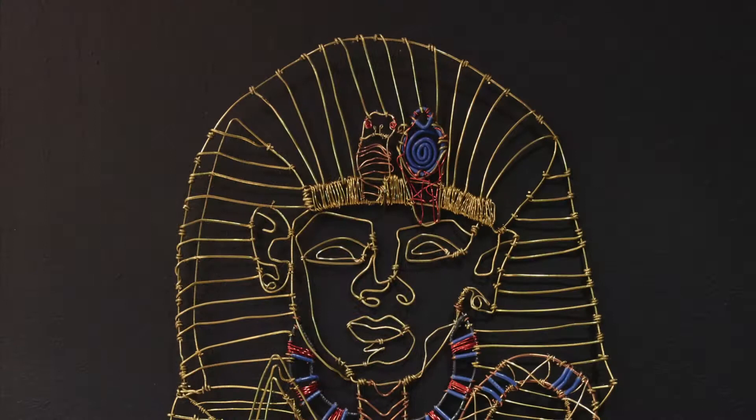Hi there. I'm Eric Rosser, and I'm the proprietor of the Whitby Wireworks. I'm here to give a guided tour of the Whitby Wireworks collection. Let's start in the Egyptian gallery.